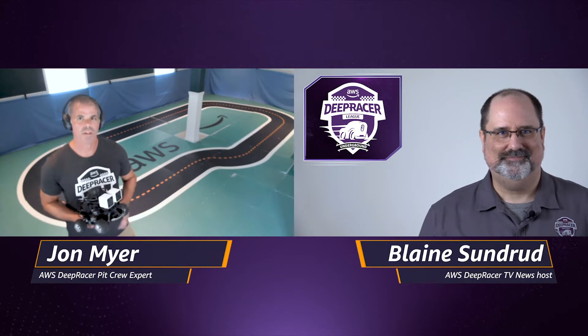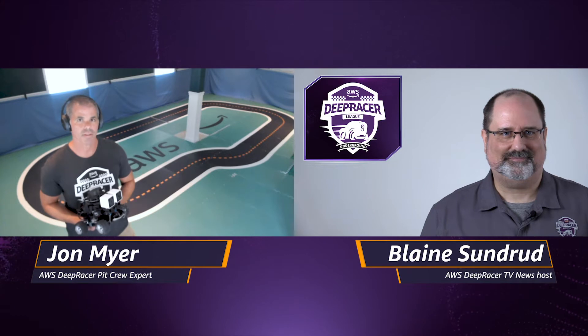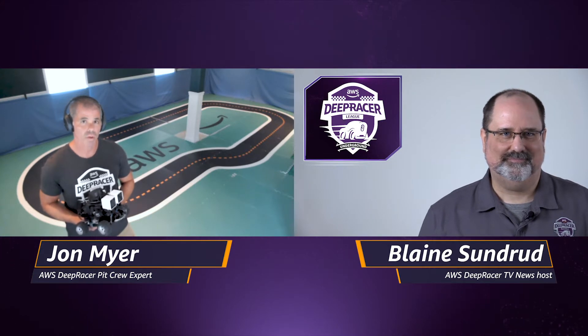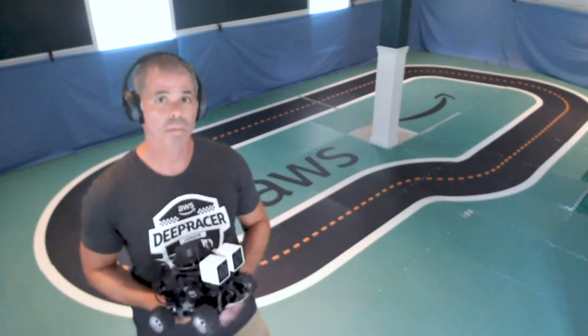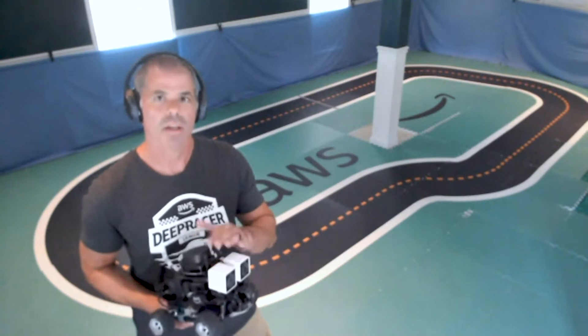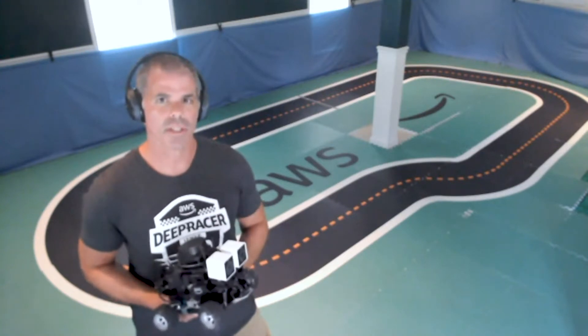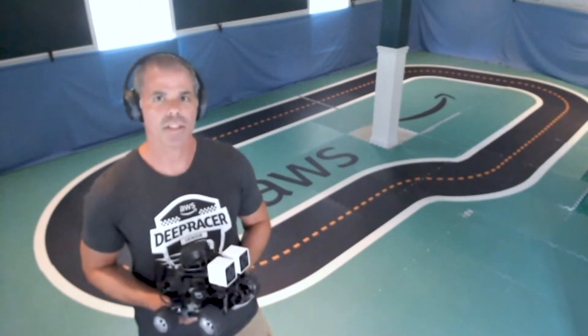Thanks for having me, Blaine. The new AWS DeepRacer EVOs are awesome. I've been testing them out here at Underground DeepRacer for the past couple of weeks, and they really take racing to a whole other level. They're equipped with two single-lens cameras that make up the stereo camera, enabling depth sensing. This is valuable to avoid crashing into obstacles in front of the car, or in a head-to-head event, other cars.